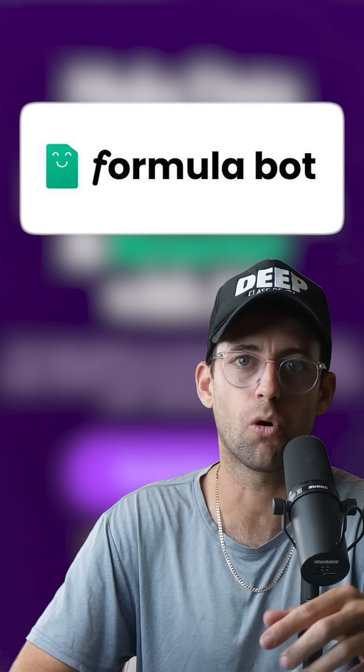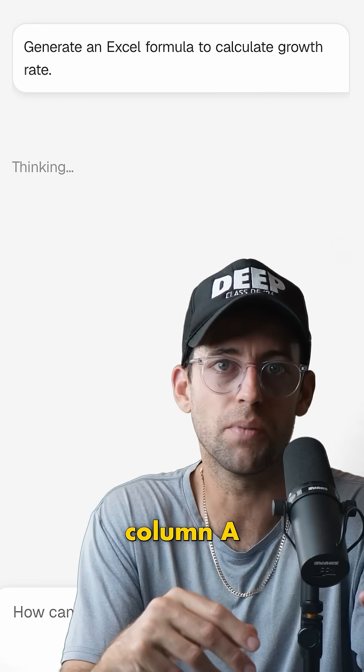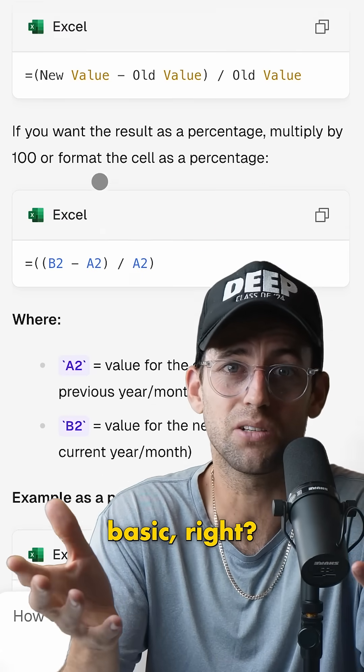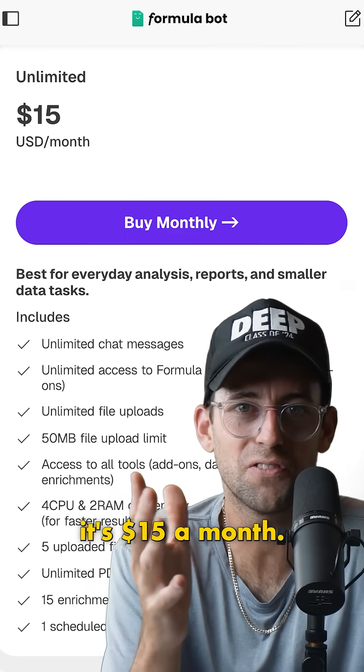This website is called Excel Formula Bot. What it does is you type in a question like, how do I get the average of column A? And it spits out the exact Excel formula using LLMs and AI. It sounds basic, but here's where it's kind of smart — you get a few formulas for free, then it's $15 a month.